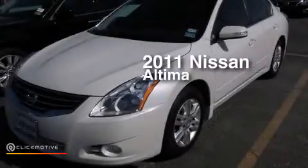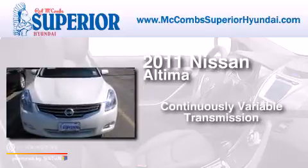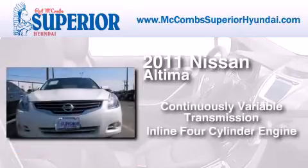This is a 2011 Nissan Altima. This car has a continuously variable transmission and an inline four-cylinder engine.